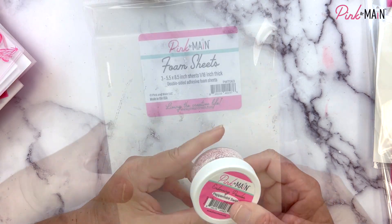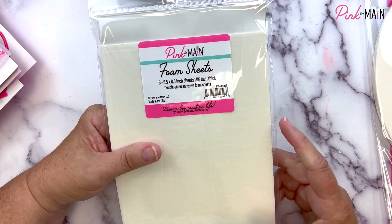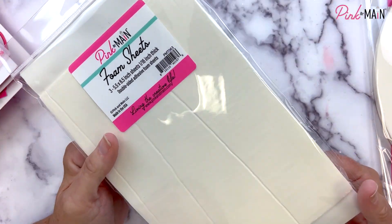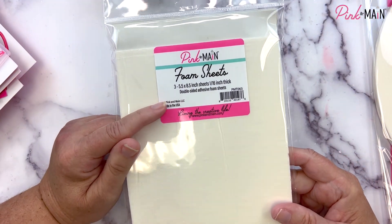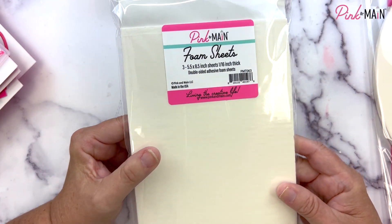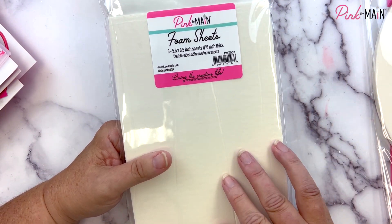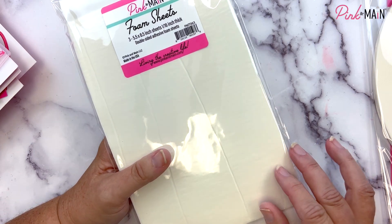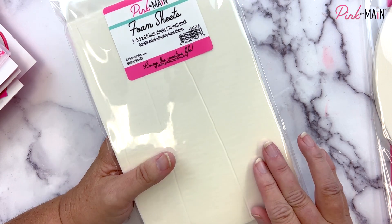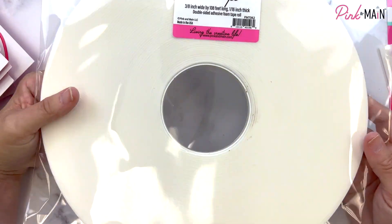We mix all of our embossing powder colors and glitters in-house. We also have foam adhesive sheets — double-sided, eight and a half by five and a half, with three in a package. They're one-sixteenth of an inch thick — nice thin foam, thin enough that you can die cut them. Imagine die cutting your foam sheets, peeling off the release paper, and adding flock or foil to get a little raised dimension on your project.